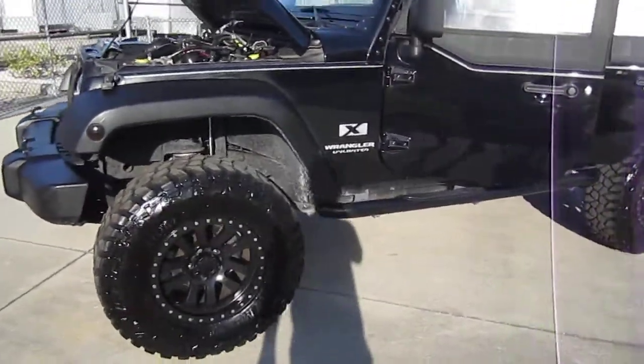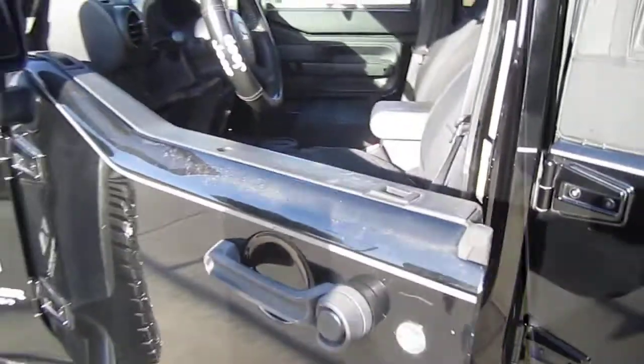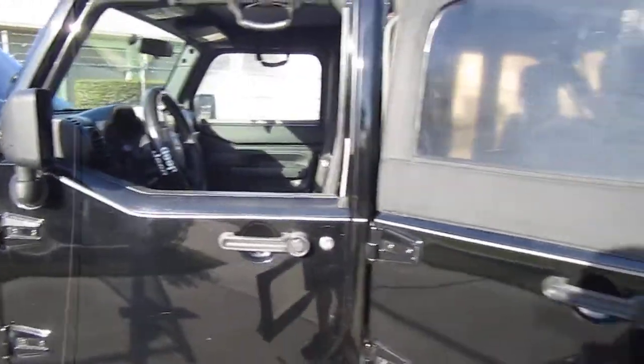2008 model — last year they did the optional pull-out windows here. You can just lift these straight off and you have yourself a half door there. Removable windows, they slide in like that.